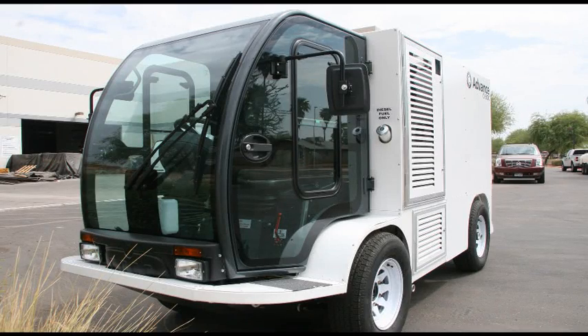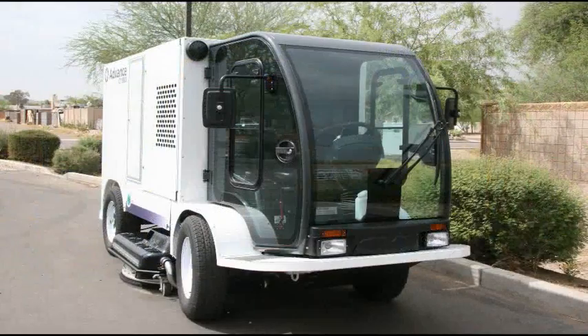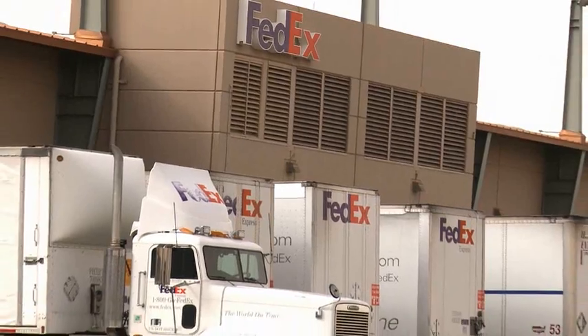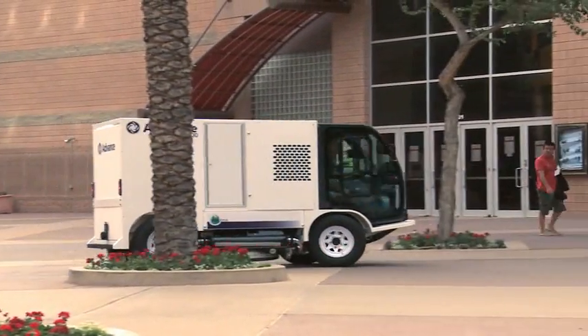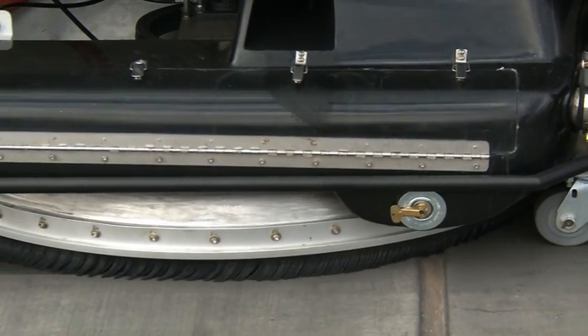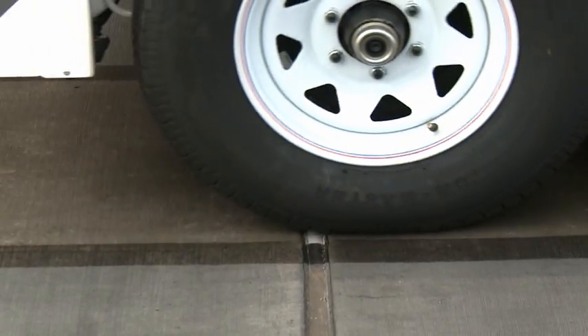Backed by the strength of the 100-year-old multi-billion dollar network of companies of Nilfisk Advance, the CY5000 and the CY5500 operator-driven hard surface cleaning systems are now available for worldwide sales and distribution. The choice is clear — for hard surface cleaning equipment, the CY5000 and the CY5500 by Advance is not only the best option, but the environmentally responsible one as well.